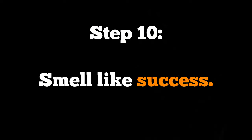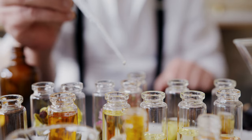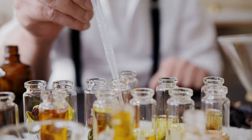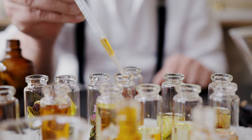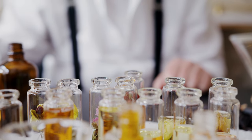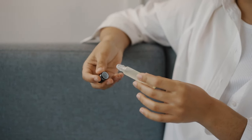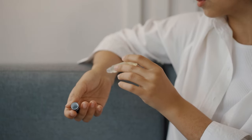Step 10: Smell like success. Your scent speaks volumes about your personality and style. Investing in a signature perfume or cleverly blending two affordable scents can work wonders. Opt for subtle, sophisticated fragrances — woodsy scents exude class, while overly sweet scents might cheapen your vibe. You don't need to splurge to smell expensive; wait for deals or save up for a perfume that fits your style. For specific fragrance recommendations, check out my previous video where I dive deeper into the world of luxurious scents.